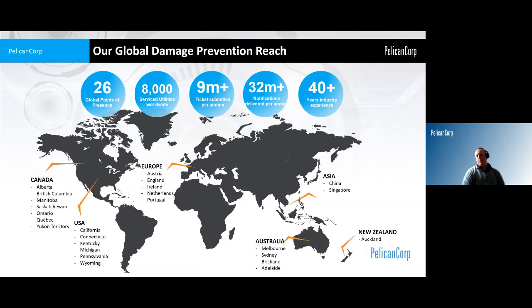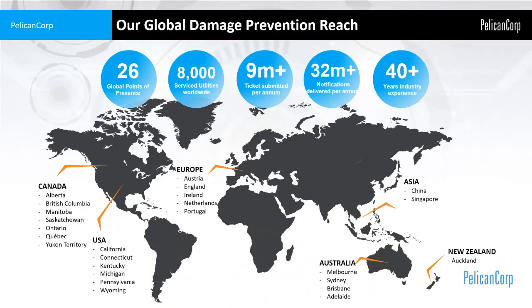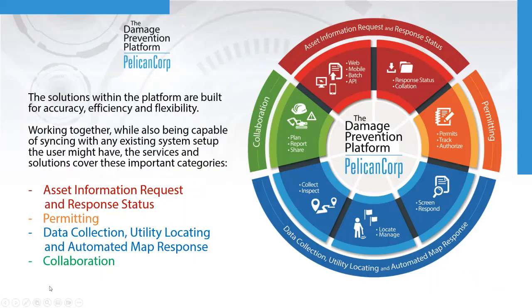Just very quickly about Pelican Corp. We're a global organisation focused primarily on utility damage prevention. We've got many points of presence around the globe, servicing a very large number of utility customers and receiving millions of requests for utility information, which is ultimately used for excavation and construction projects globally. We have a broad suite of applications and services targeted to that purpose.